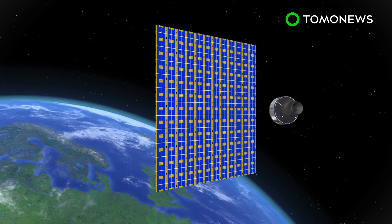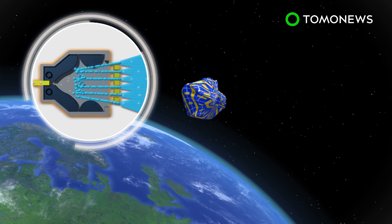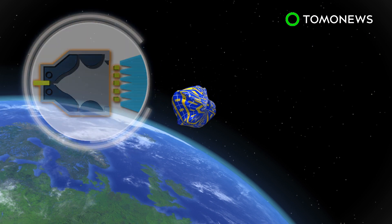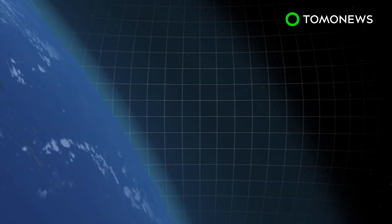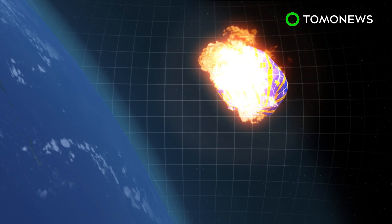When deployed, the Brain Craft moves toward a piece of debris and wraps itself around the item. It then fires its thrusters and pushes back toward Earth. The spacecraft eventually lowers itself and the debris down to the atmosphere, where both are incinerated.